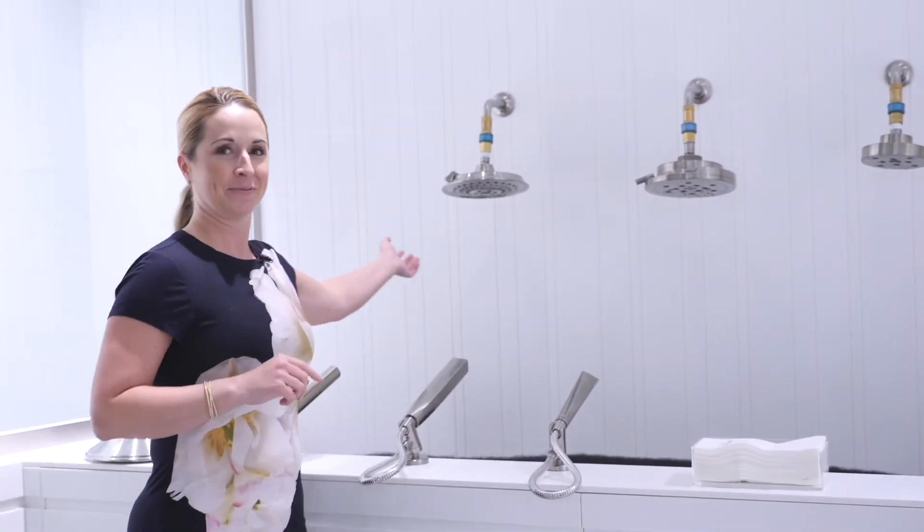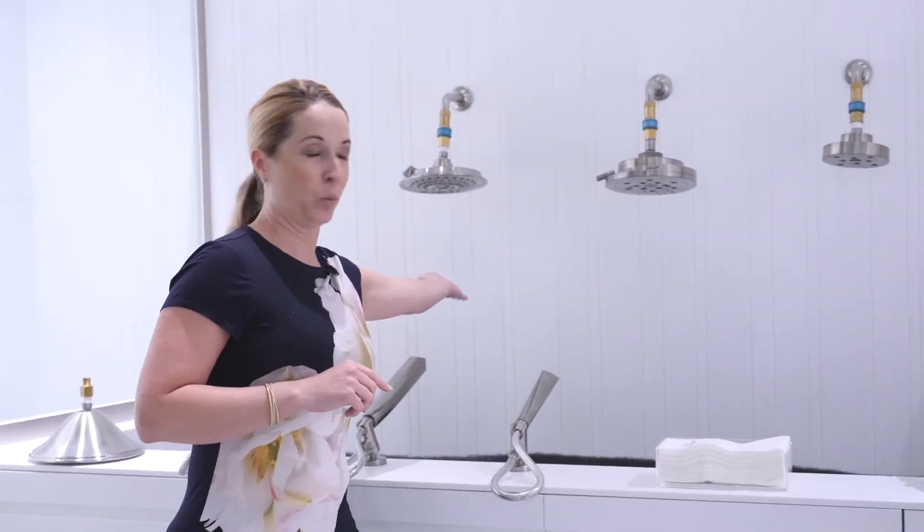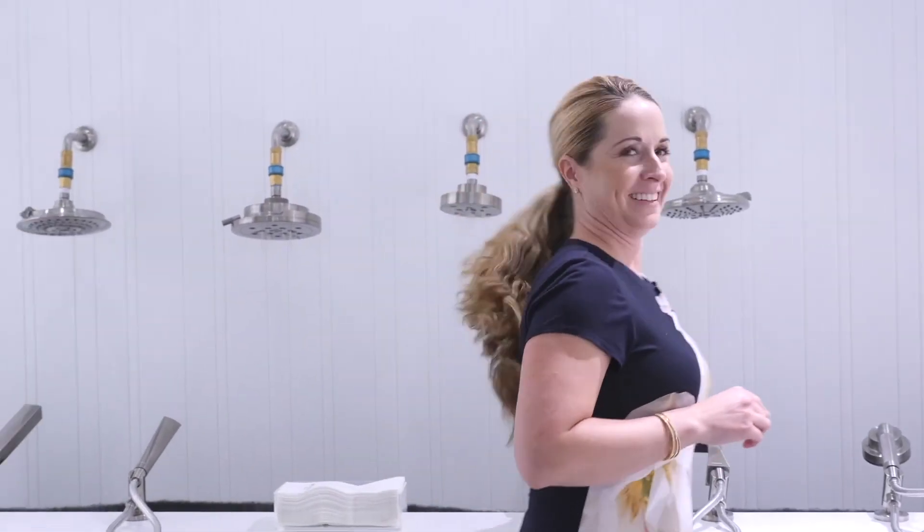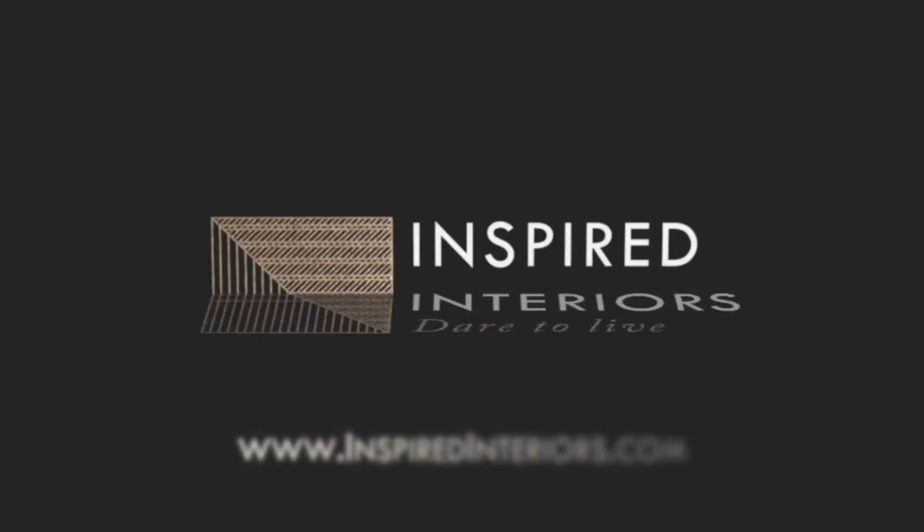A question that many of my clients have is how will I know how that shower head feels once you install it in my bathroom? Well, the Riso Delta showroom has answered that question by installing multiple shower heads in this display. Come in and experience how they all feel and find the right fit for you.